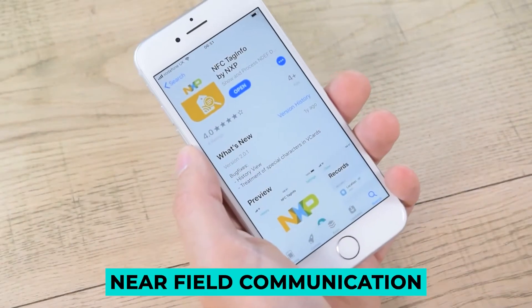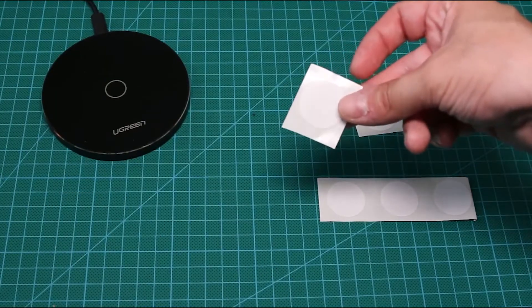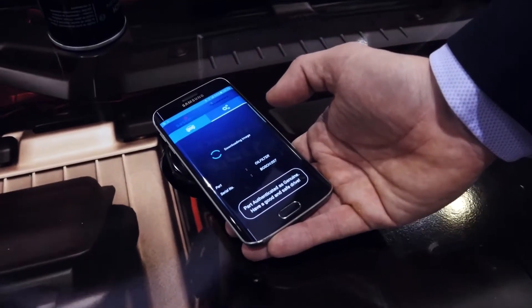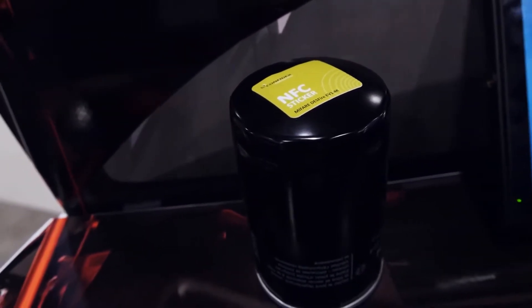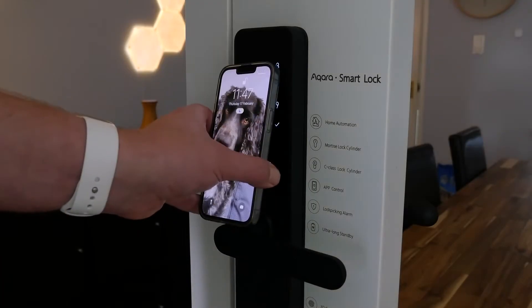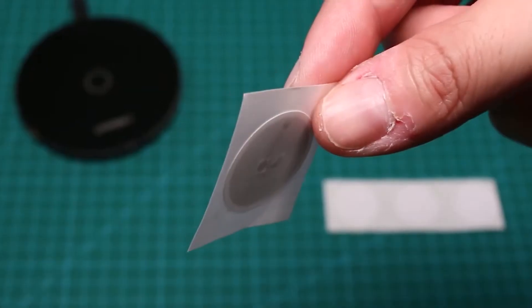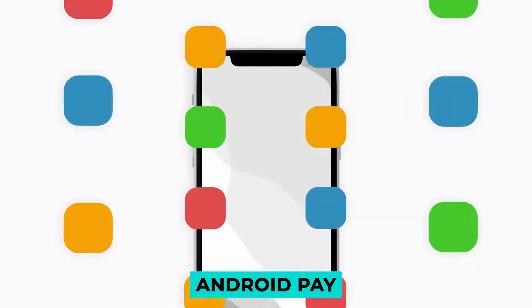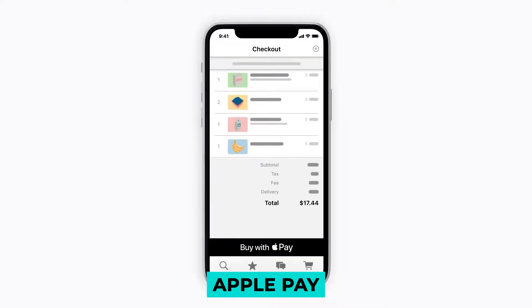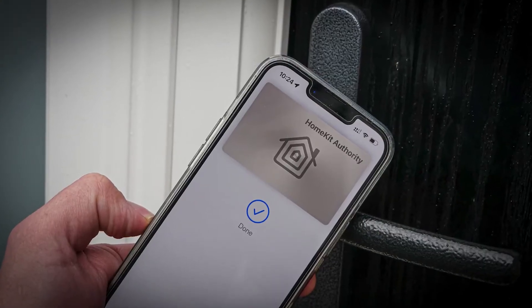NFC, which stands for Near Field Communication, is a technology that enables two NFC-enabled devices to exchange data while being held at a distance of no more than four centimeters from one another. Although many people feel that using NFC tags is restricted to tiny automation activities such as updating phone settings, Android Pay, Apple Pay, and similar services, they can do way more.